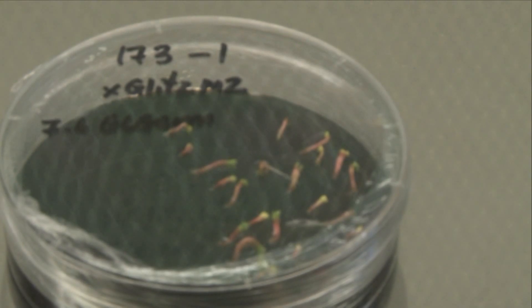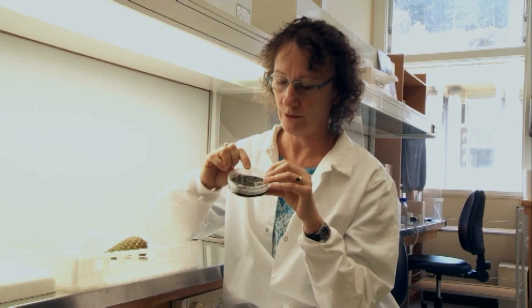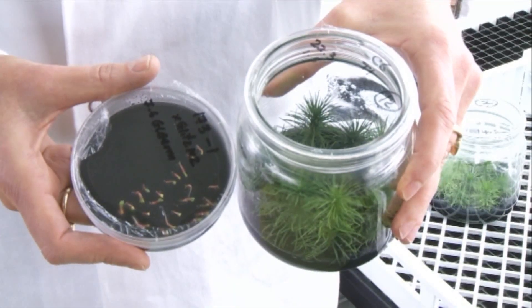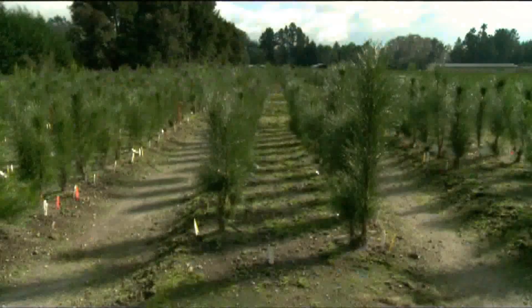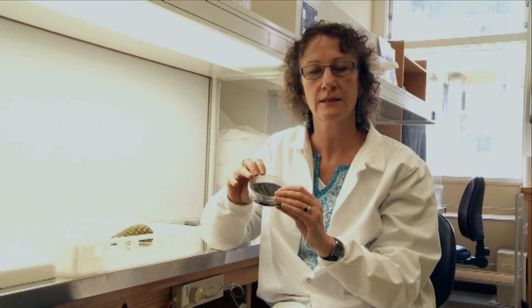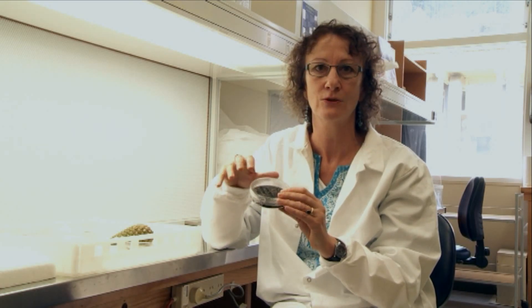What you can see here on this dish is lots of little green embryos forming. Instead of looking like a white lump of coconut rough, we now have some nice little plants. These we can take through and we grow them first as little hedges in jars, and it's after that that they go out into field trials where we start to really work out how good our breeding decisions were.